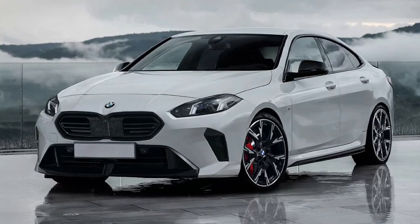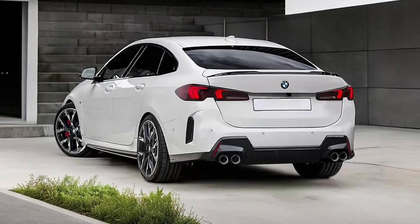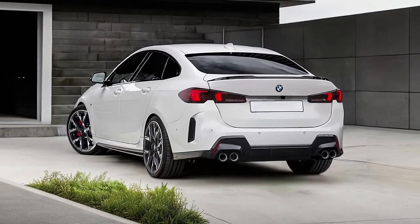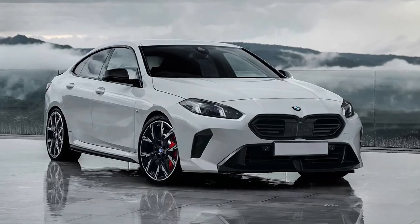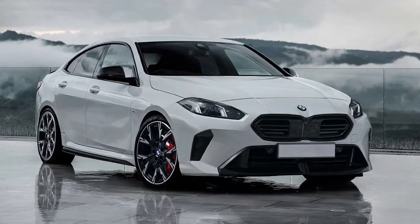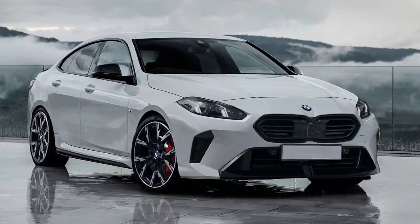The 2025 BMW 2 Series Grand Coupe has been uncovered from patent drawings and spy shots. Styling and interior updates will be heavily inspired by the 1 Series hatchback. Like the 1 Series, it will ride on an updated version of the existing platform. Despite BMW calling the new 1 Series the fourth generation of the hatchback, it's actually a heavily updated version of its predecessor.